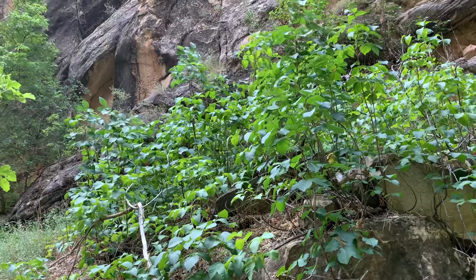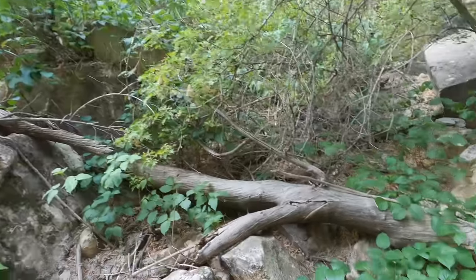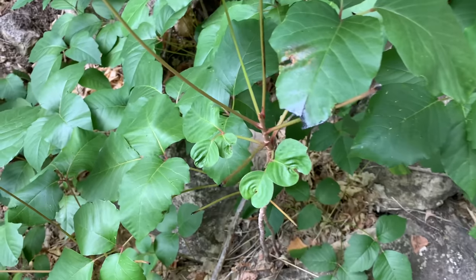There is tons of poison ivy on this trail. This is some of the tallest poison ivy I've ever seen, and it is all over.